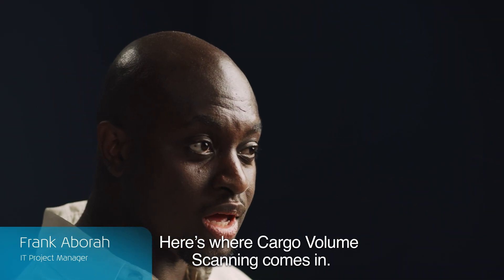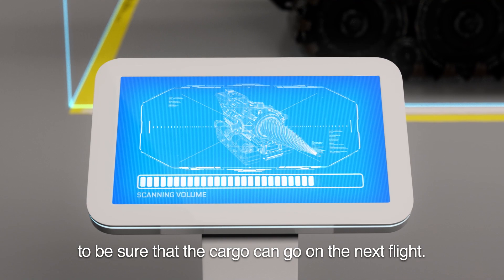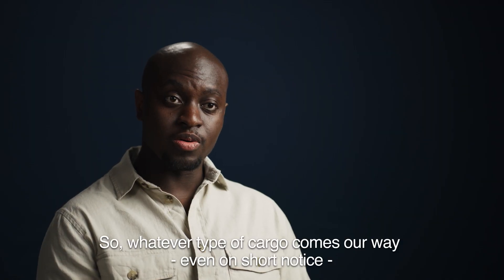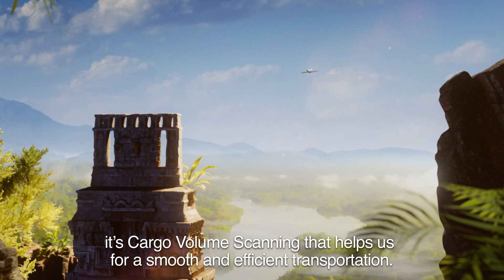Here's where the cargo volume scanner comes in. The scanner uses camera and smart software to be sure that the cargo can go on the next flight. So, whatever type of cargo comes our way, even on short notice, it's cargo volume scanning that helps us for smooth and efficient transportation.